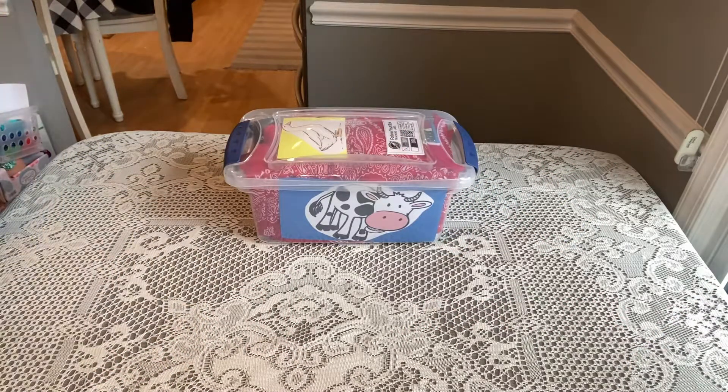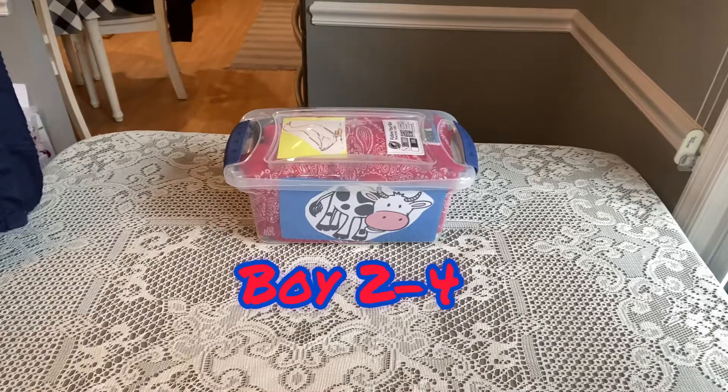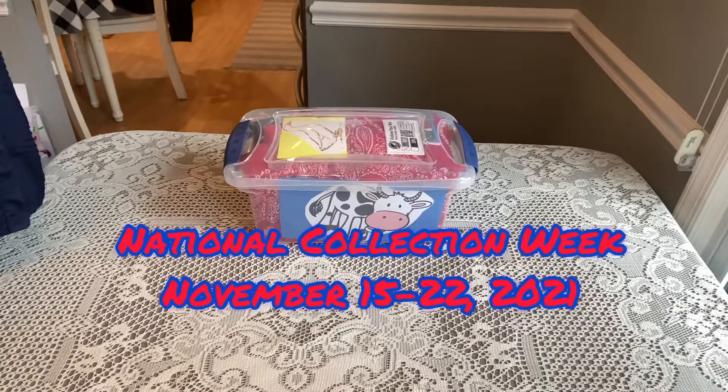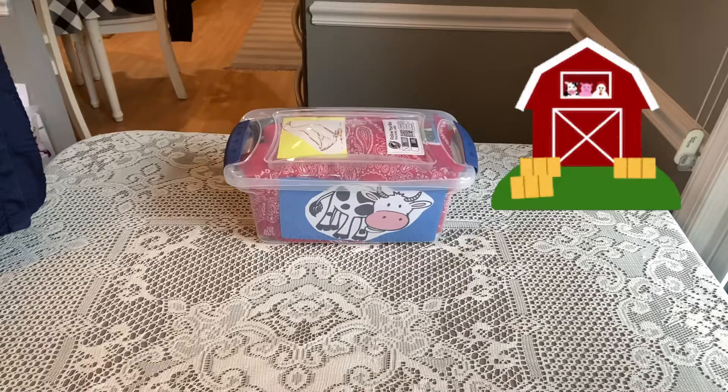Hi shoebox friends, this is Denise from D Rogers. Thanks for joining me for another unboxing. This is for a boy two to four. I think we only have about 31 days until National Collection Week, so it's getting close and it's getting exciting. Let's take a look at this box for our sweet little boy two to four.